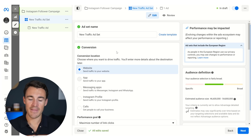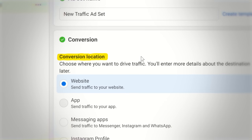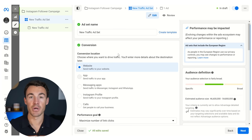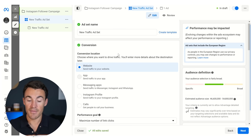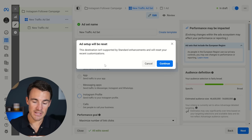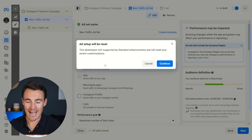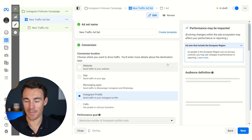Jump over to the ad set level. I want to quickly talk about the conversion section, particularly the conversion location. The default here is website — most people running traffic campaigns on Meta want to send people to their website. But we don't want to do that; we want Instagram followers. So what you want to do is select Instagram profile. You may see a pop-up saying this destination isn't supported by standard enhancements — just click continue and don't worry about that.